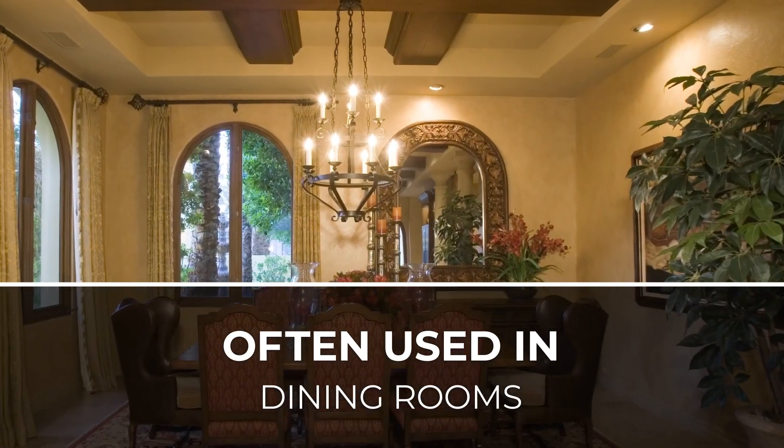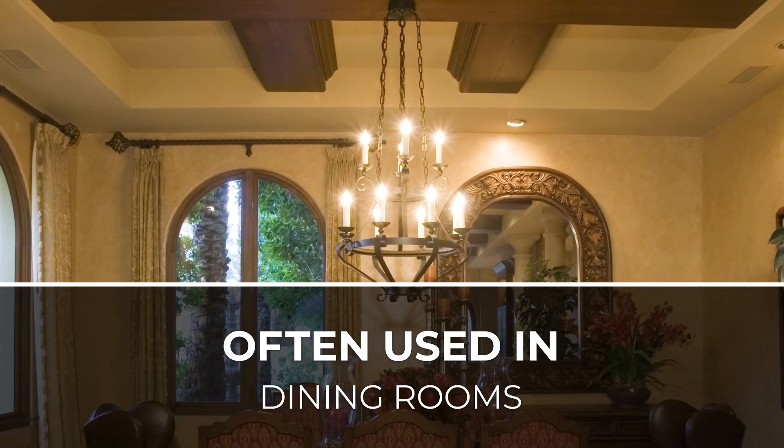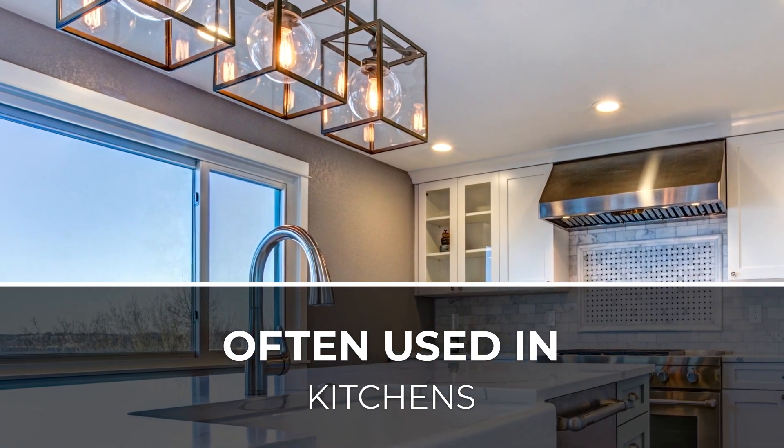With intricate filament designs and standard medium base sizes that fit in most light sockets, Bulbright Nostalgic Bulbs are the simple way to transform your home.